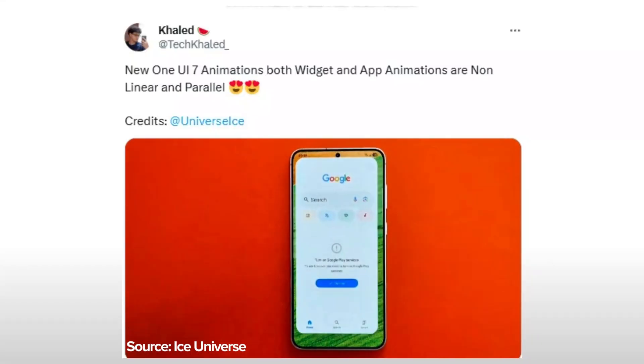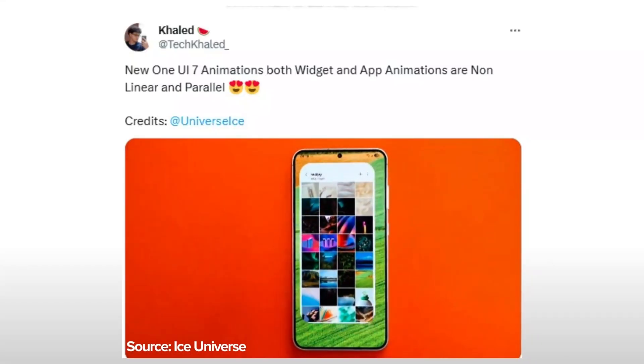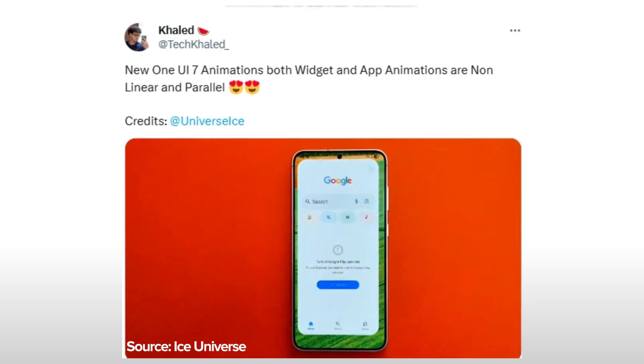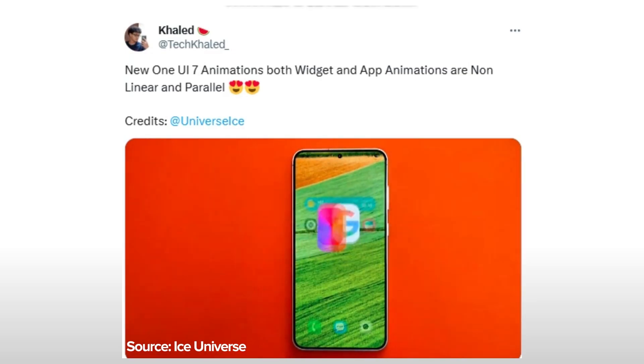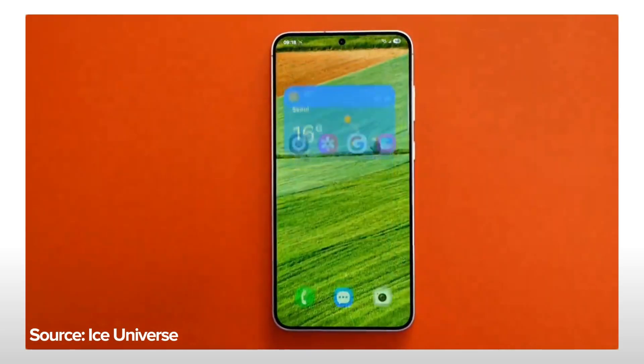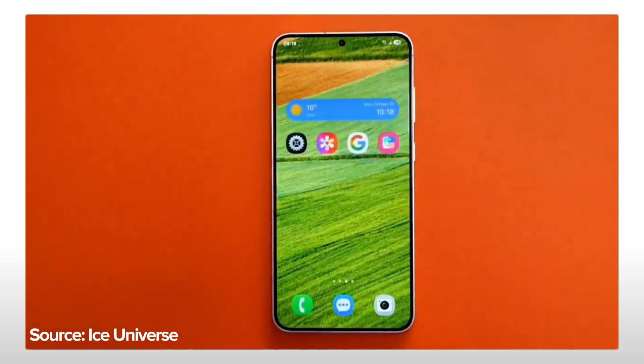A new video has surfaced on X, purportedly showcasing One UI 7's animation system, which looks incredible. The video was shared by X user TechCult, who credits the well-known leaker Ice Universe. The animations shown are impressive, featuring non-linear and parallel characteristics.